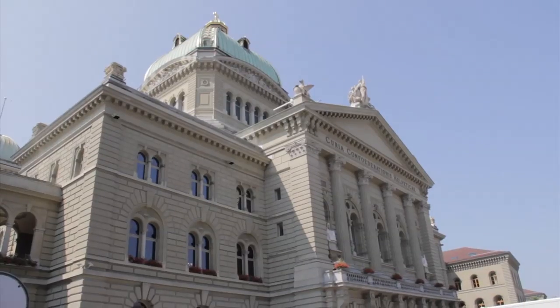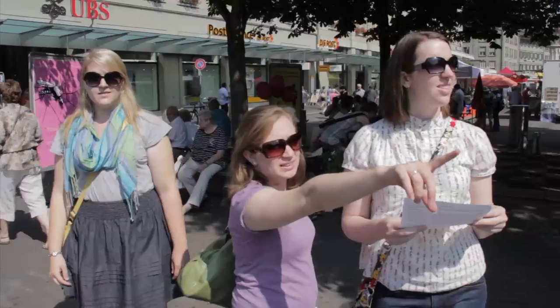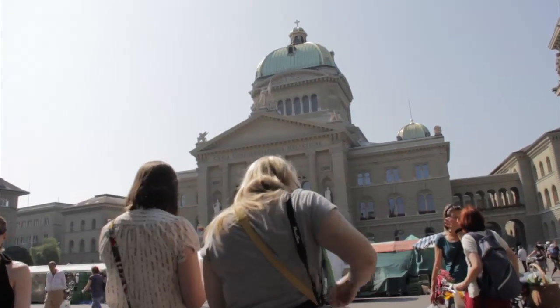When you just think about going out into the field abroad especially, it's very intimidating. And being able to do it within the structure of a class was just really helpful to get my foot in the door of doing international research.